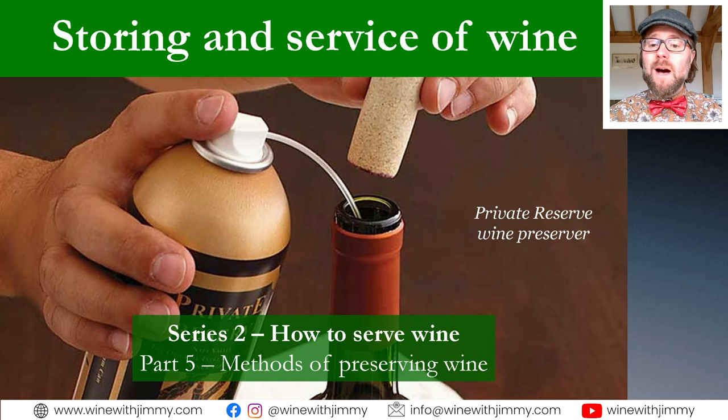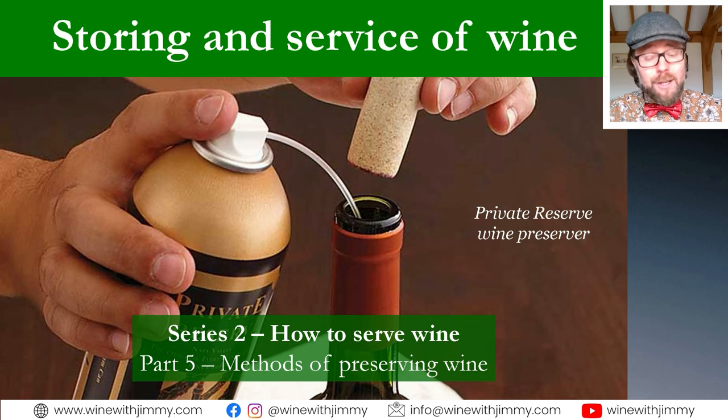Hello everybody and welcome to the Wine with Jimmy channel. I am your host Jimmy Smith. Thank you so much for clicking by. This is a channel really designed at maximizing your enjoyment of the good stuff — wine. Please sit back and relax. If you are studying wine, you'll find this series very useful. This video specifically follows the WSET Level 3, so it's good for your studies — otherwise very useful information to help you enjoy wine more, one of life's greatest pleasures.